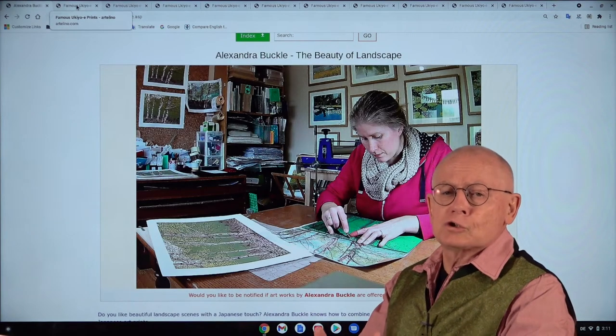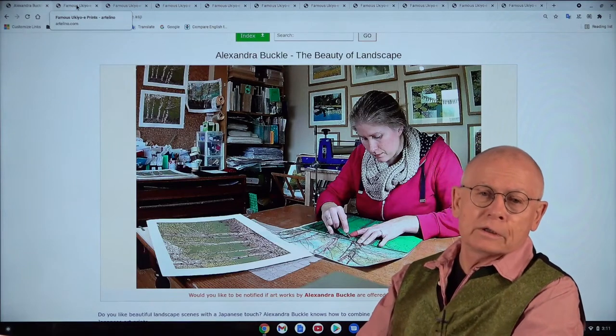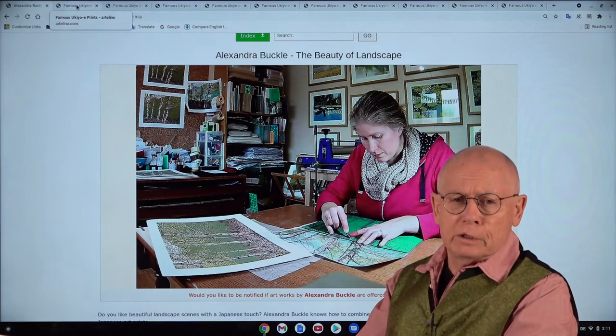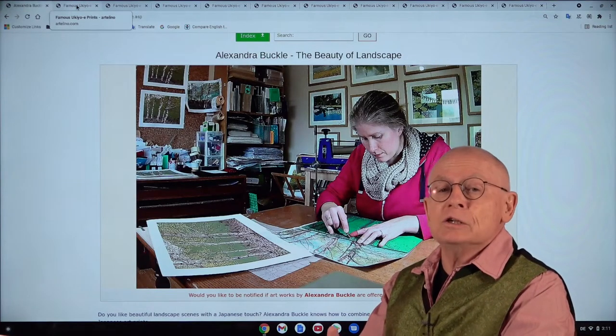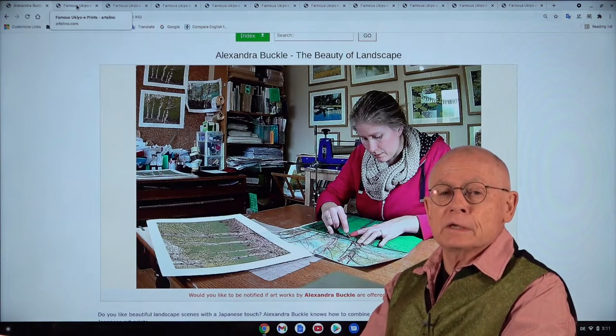Welcome, ladies and gentlemen. Welcome, friends of fine art prints. I'm Dieter Manchura, and I'm the owner of a little family company located in southern Germany. We've sold art prints, mainly Japanese art prints, in weekly online auctions since 2001.